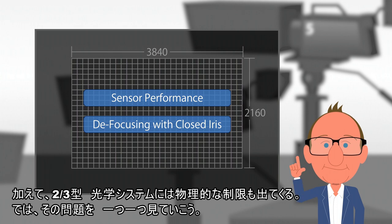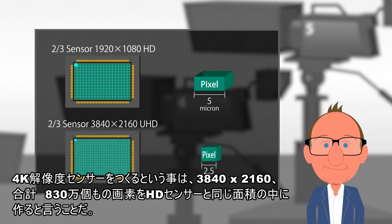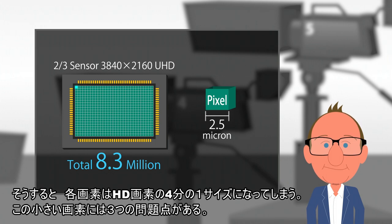Let's discuss these issues one by one. For a full 4K resolution sensor, we need 3840 by 2160 photosites, or 8.3 million photosites on the same imager as with HD. The individual photosites will therefore be a quarter of the size as those found in an HD imager. With this smaller pixel, we can expect the following.